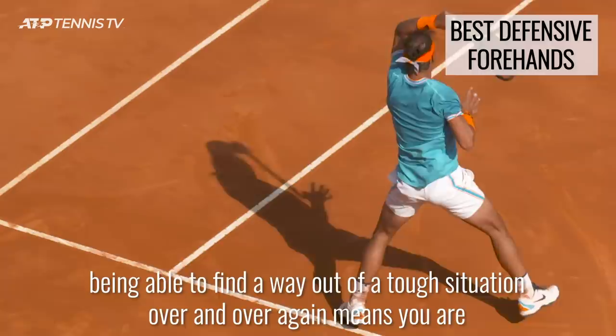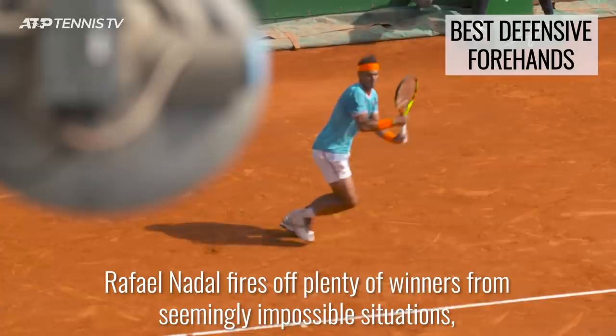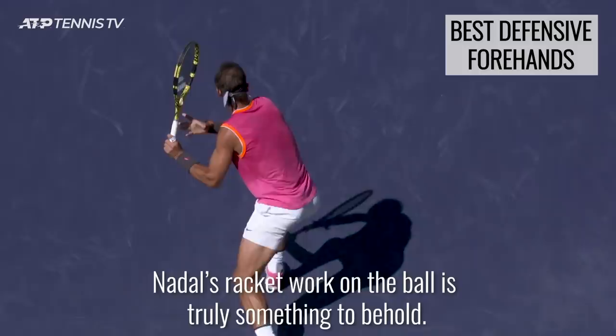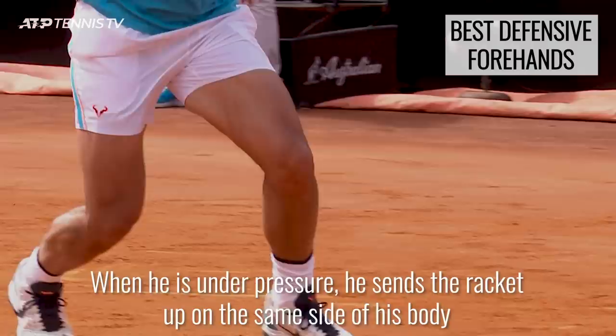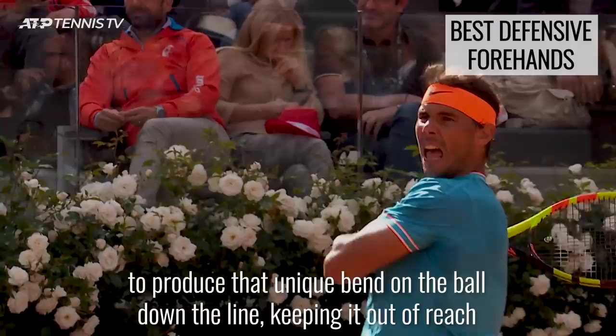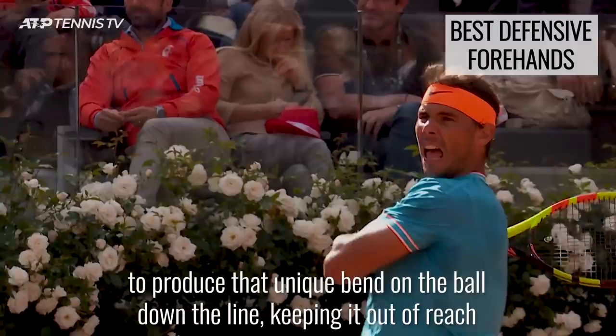It's not all about attacking when it comes to the best forehands in the world — being able to find a way out of a tough situation over and over again means you are so tough to break down. Rafael Nadal fires off plenty of winners from seemingly impossible situations, making his opponents question whether it is worth trying to push him into that corner at all. Nadal's racket work on the ball is truly something to behold. When he is under pressure, he sends the racket up on the same side of his body rather than circling it around, allowing for a steeper swing which generates more spin, as well as producing that unique bend on the ball down the line, keeping it out of reach of opponents at the net.